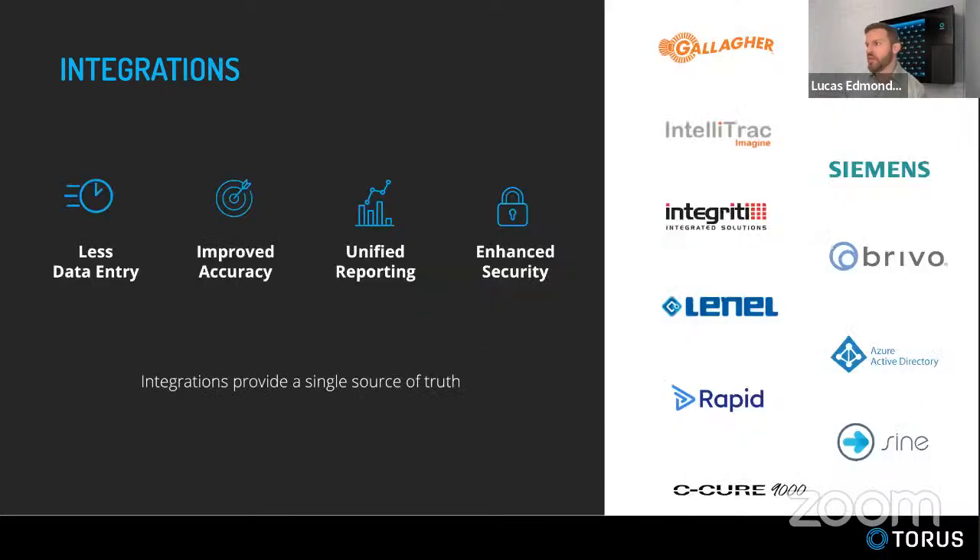Question: Does Lenel integration also include the S2 platform? Lenel and S2 are different softwares, so it would take a new development effort for S2. It is on our roadmap — we will absolutely do it, it's simply a matter of priority. Our goal is to integrate with absolutely everything. If there's a customer project that needs S2 straight away, we'll just bump it up to the top of the list. So Lenel for now, S2 soon.